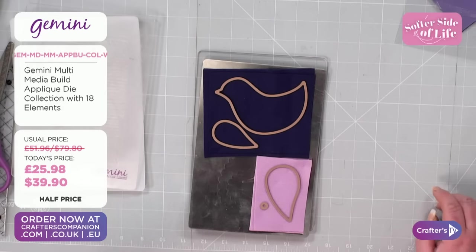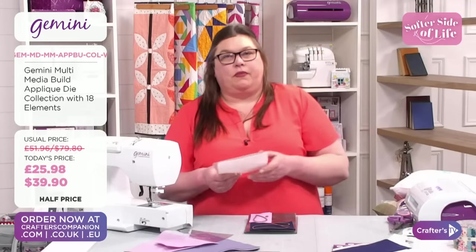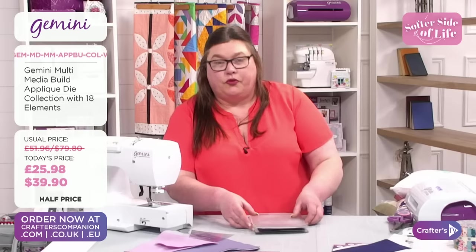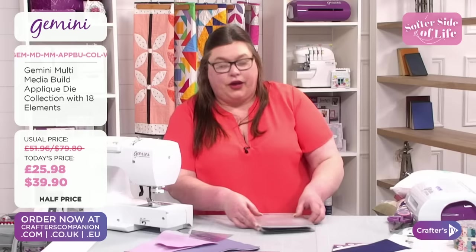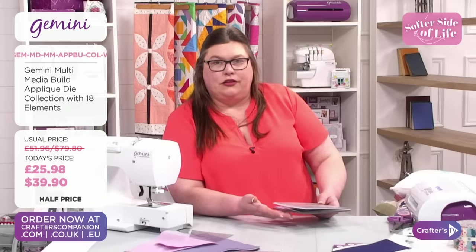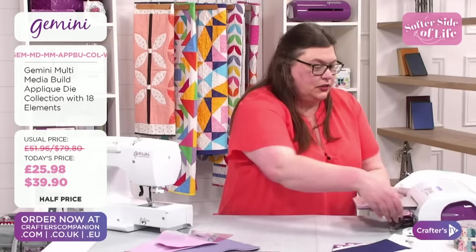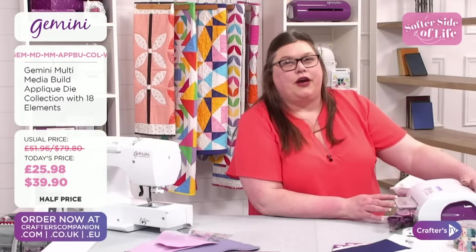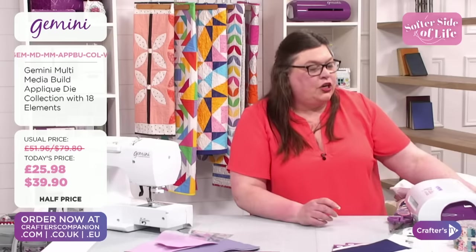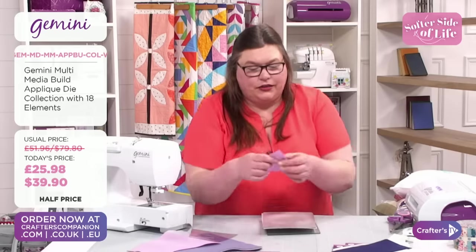You can upcycle things — we all get inspiration online. These days there's so much available. On to the felt demo now. I've got my felt here. It's a really dense material — that crackling sound is quite characteristic of quality felt. Dense, dense felt.